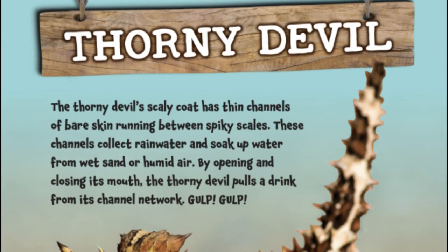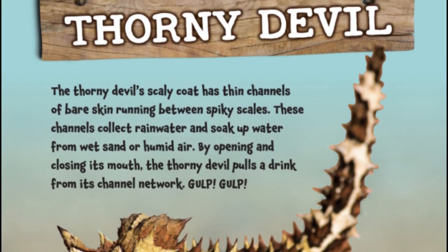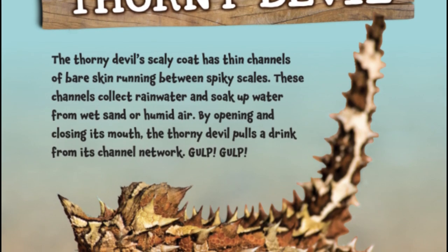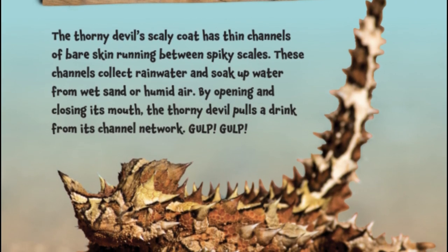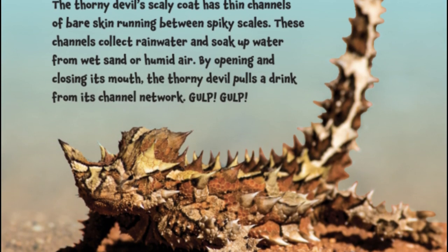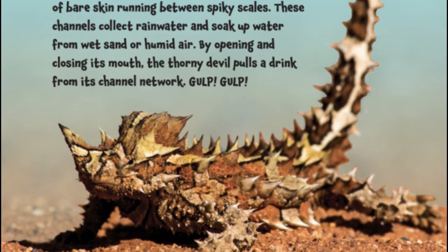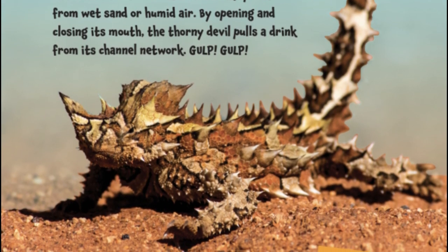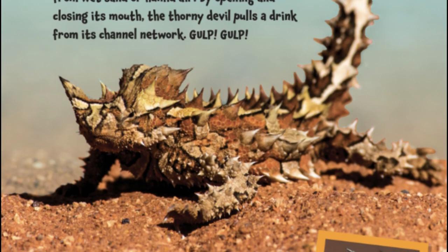Thorny Devil. The Thorny Devil's scaly coat has thin channels of bare skin running between spiky scales. These channels collect rainwater and soak up water from wet sand or humid air. By opening and closing its mouth, the Thorny Devil pulls a drink from its channel network.